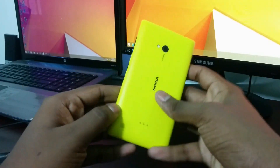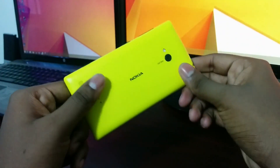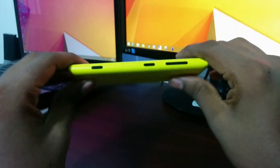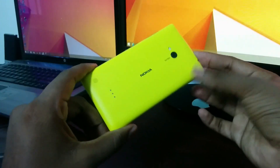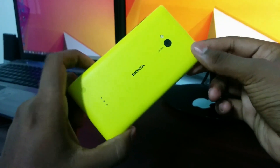Here we have the Nokia Lumia 720. This is a mid-range device from Nokia. Nearly all Nokia Lumia devices have the same build style and build quality, so there's no exception — maybe for the Nokia Lumia 925.